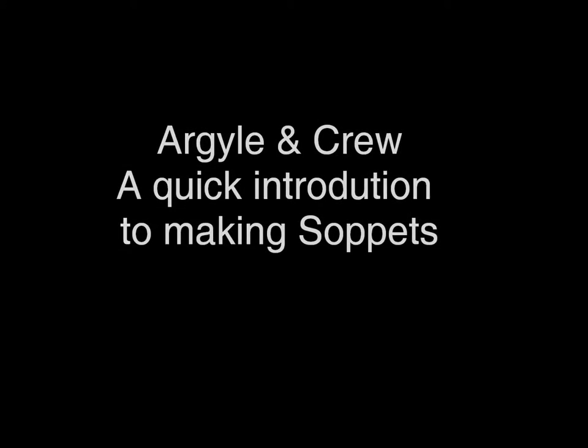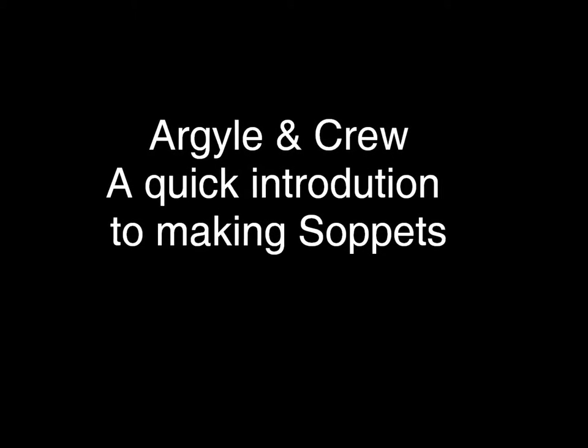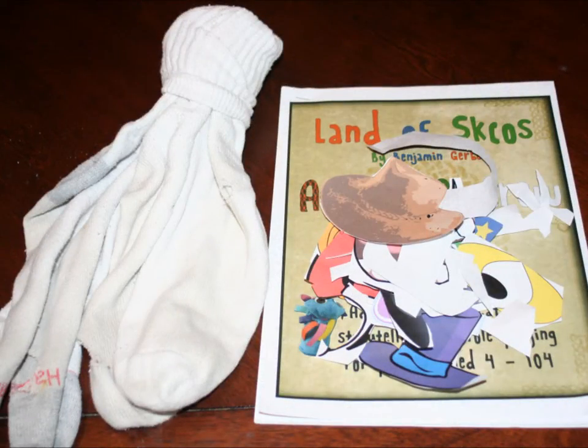Hi, this is Ben Gerber, the guy behind Argyle and Crew Soppet Adventures. And I wanted to put a quick video up online to show folks what it was like to sit down and make some soppets and then run through a story.